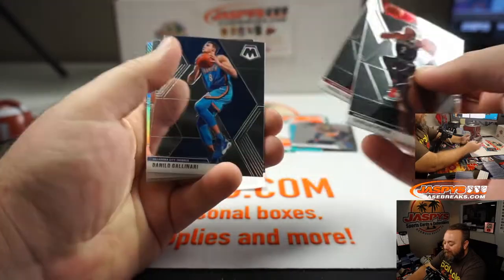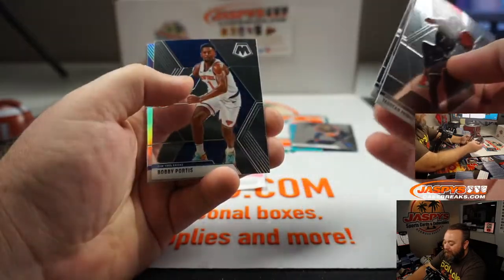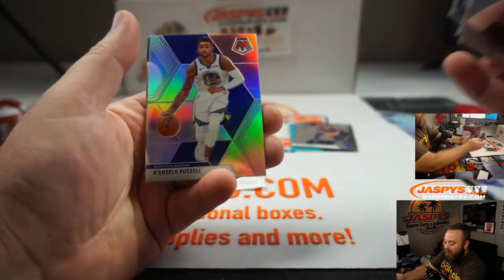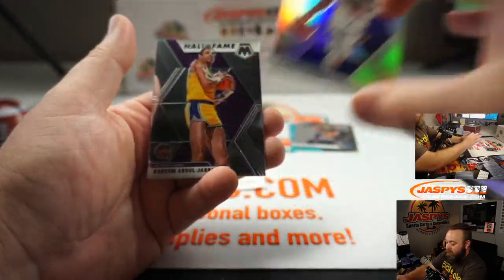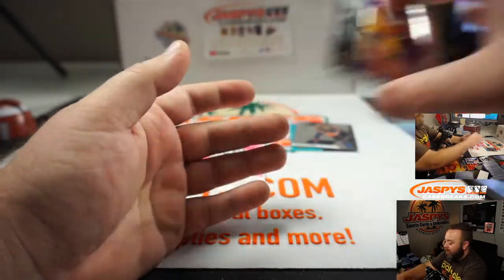Torian Prince, Pascal Siakam, Danilo Gallinari, Bobby Portis, D'Angelo Russell Silver, and Kareem Abdul-Jabbar, Hall of Fame.